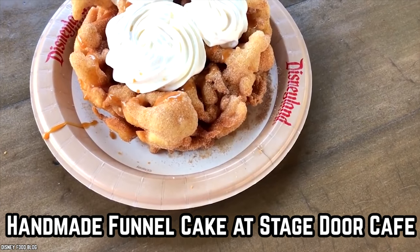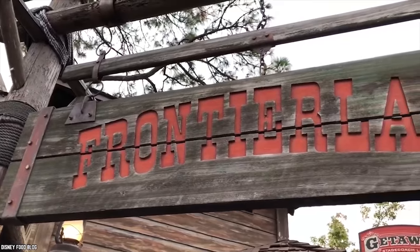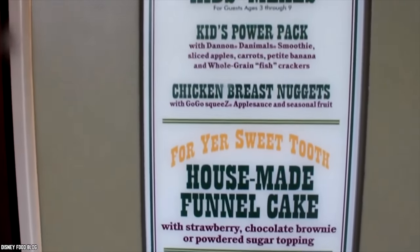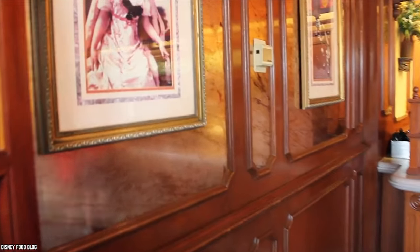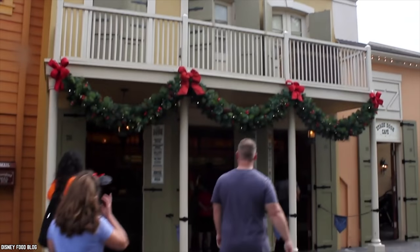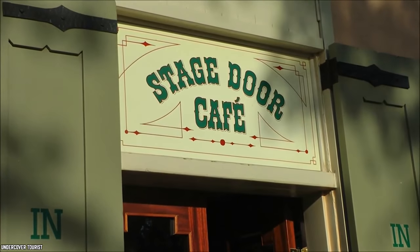Handmade Funnel Cake at Stage Door Cafe. At the Wild West-themed Stage Door Cafe in Frontierland in Disneyland, you can treat yourself to a menu that is limited but contains ridiculously delicious items that are a perennial favorite with regular visitors. With a very frontier-like decor of wood panels, lanterns, doors containing wrought ironwork details, and stained glass, you would think you were back in an old-time western outpost rather than in Disneyland.